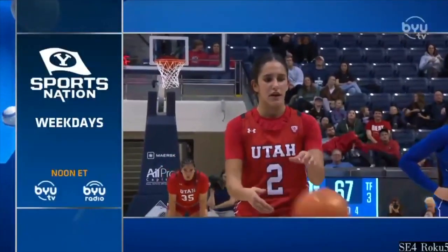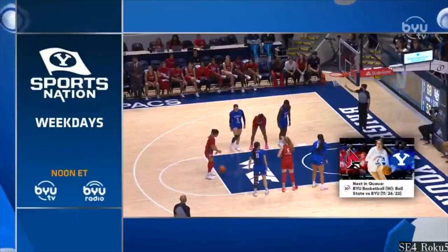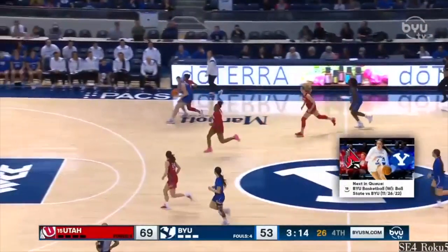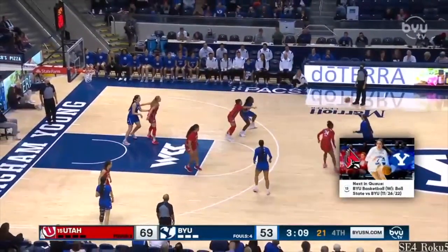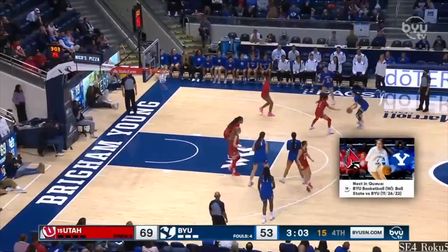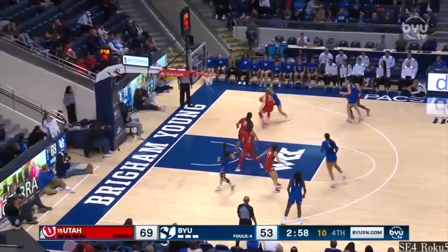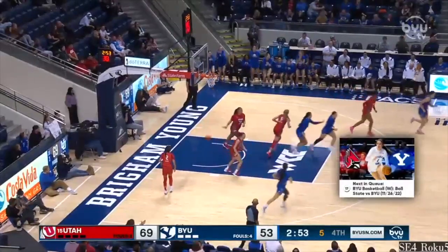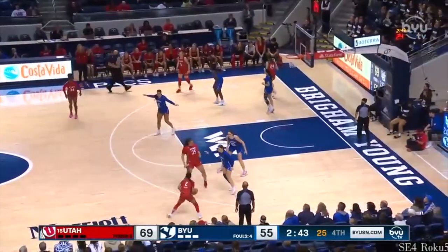Two seconds on the shot clock, holding it to 67 at this point. I know we've got three minutes to go, but number one team in scoring offense and assists. And BYU Radio — Palatea with patient offense, smart, just hanging right around the rim, getting herself at a good angle where Palatea can bounce that pass.